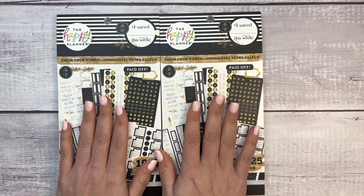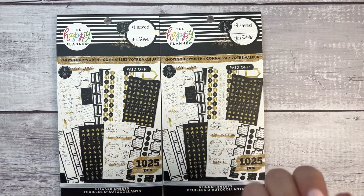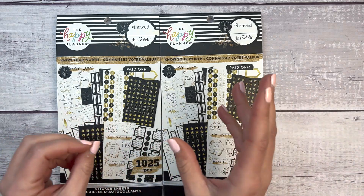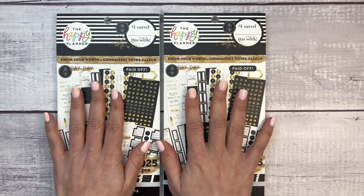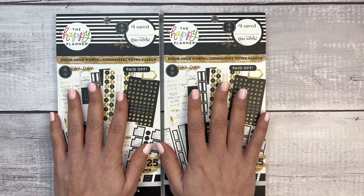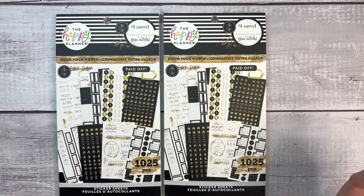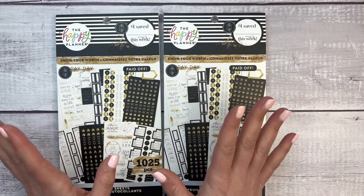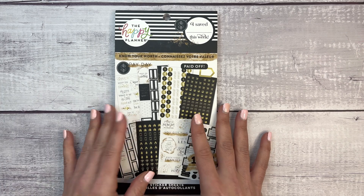I ordered these from Zulily probably three weeks ago. It takes a really long time to ship because they have to order from Happy Planner, then it ships to Zulily, and then they ship it to you. I also heard that people have found them at Hobby Lobby, so maybe you can find it there. I will put a link to Zulily in the description.